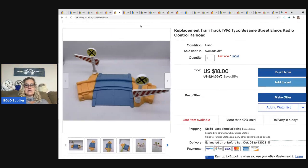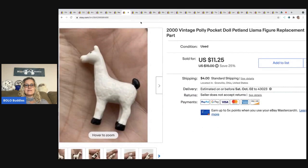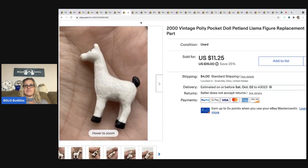The next item is this replacement train track from the Tyco Sesame Street Elmo's Radio Controlled Railroad. I got this out of a mystery box and actually had two identical pieces, so I did a multi-quantity listing. One has sold, one is still listed. I ended up taking a best offer of $12 and the buyer paid shipping.